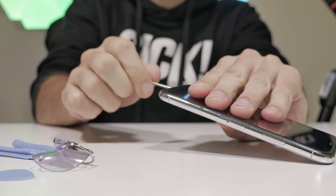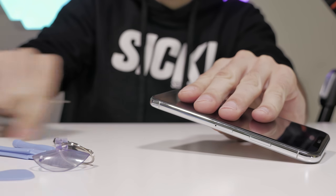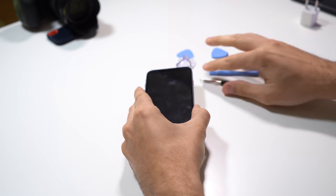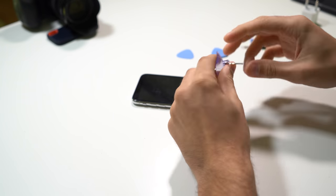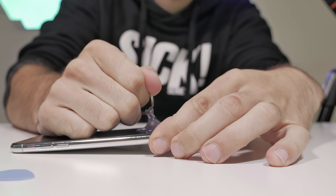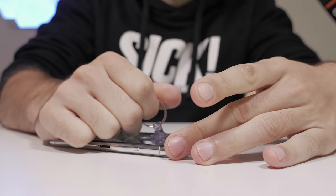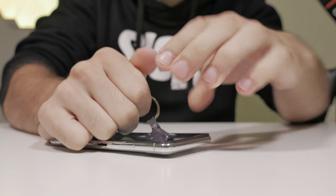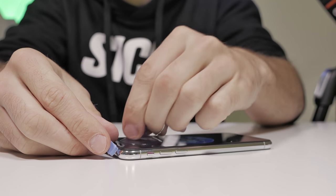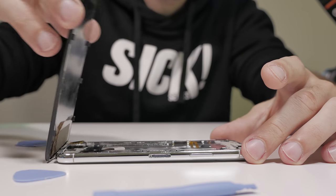We also have to remove the SIM card tray, which is right over here. Now we use this suction cup to lift off the display. That's actually pretty tough — tougher than on the real one. This one here comes off better from the top, so I'll lift it off and put in a plastic pry tool. Now I'm able to actually lift off the display.